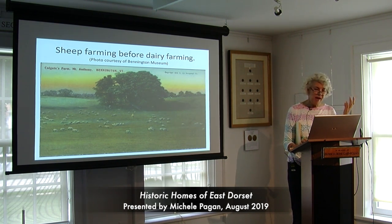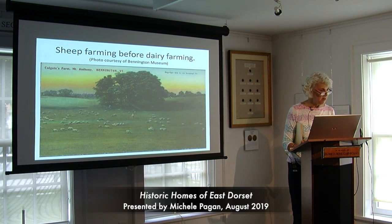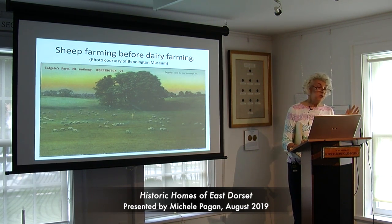One thing to try to imagine as you're doing this driving tour is that way before we had cows all over Vermont, we had sheep. This is a postcard from the Bennington Museum collection of a flock of sheep. Sheep mow down everything, so the landscape was a lot more barren when sheep were grazing everywhere than today. Try to imagine the landscape a lot more barren and picturesque with the sheep.